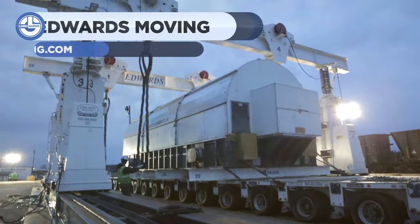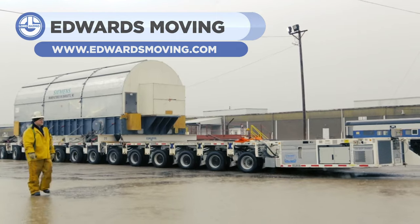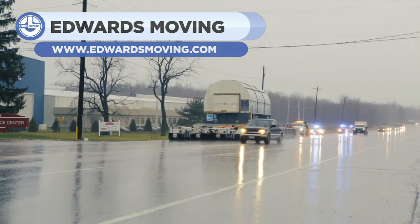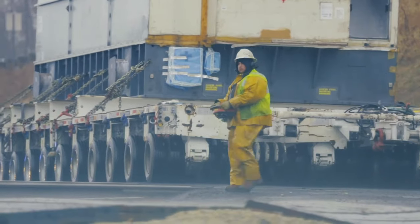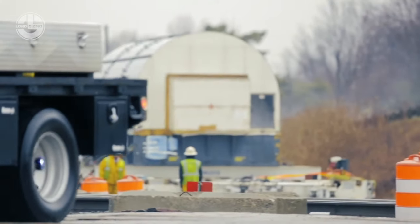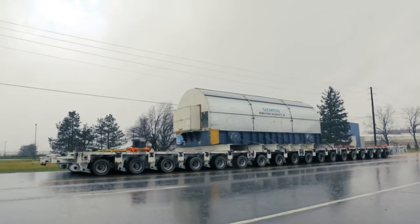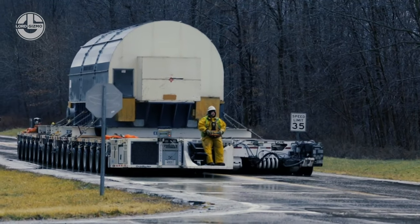For years, Edwards has been developing heavy riggers and haulers, but now they achieved ultimate success by building the Goldhofer hydraulic platform trailers. Its self-propelled heavy-duty PST modules were explicitly used for the transportation of heavy loads. Its incredible features include 90-degree transverse steering, diagonal steering, and carousel steering.